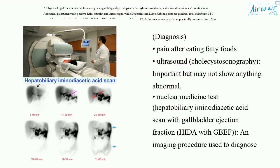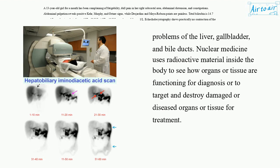Diagnosis – Pain after eating fatty foods; ultrasound; cholecystoscintigraphy, important but may not show anything abnormal. Nuclear medicine test – Hepatobiliary iminodiacetic acid scan with gallbladder ejection fraction (HIDA with GBEF), an imaging procedure used to diagnose problems of the liver, gallbladder, and bile ducts. Nuclear medicine uses radioactive material inside the body to see how organs or tissue are functioning for diagnosis or to target and destroy damaged or diseased organs or tissue for treatment.